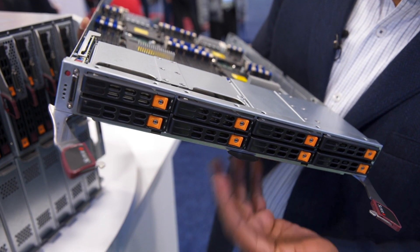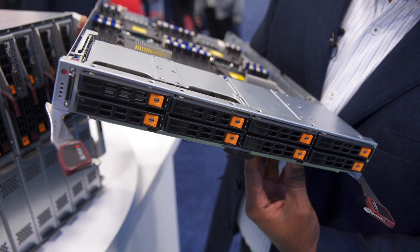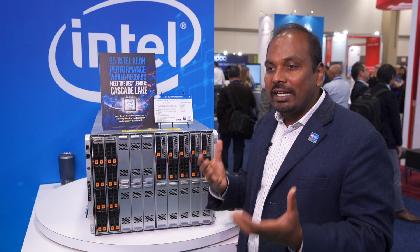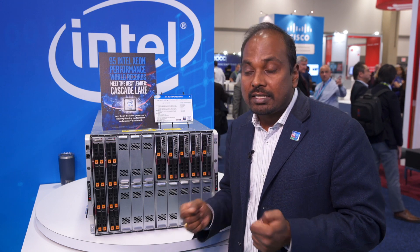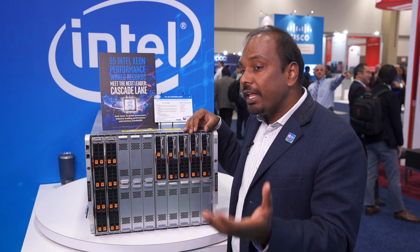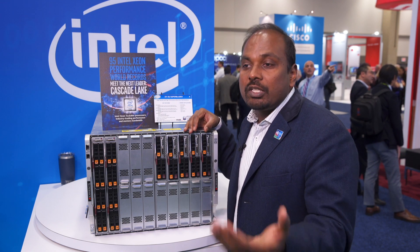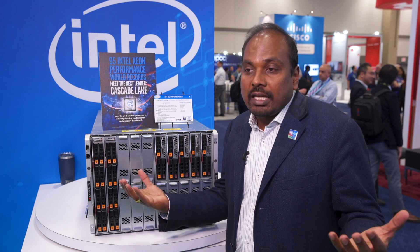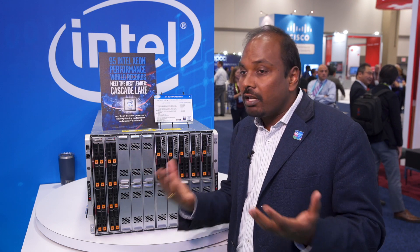In this particular one, this is an 8U platform where we are talking about two dual-socket platforms as well as a quad-socket. We are able to get the right mix into the customer's hands. As for the interconnect is concerned, in this particular one we are able to support depending on the application, whether you want 10 gig, 25 gig, or 100 gig, which could be OmniPath or the EDR from Mellanox. Either of them can be supported.